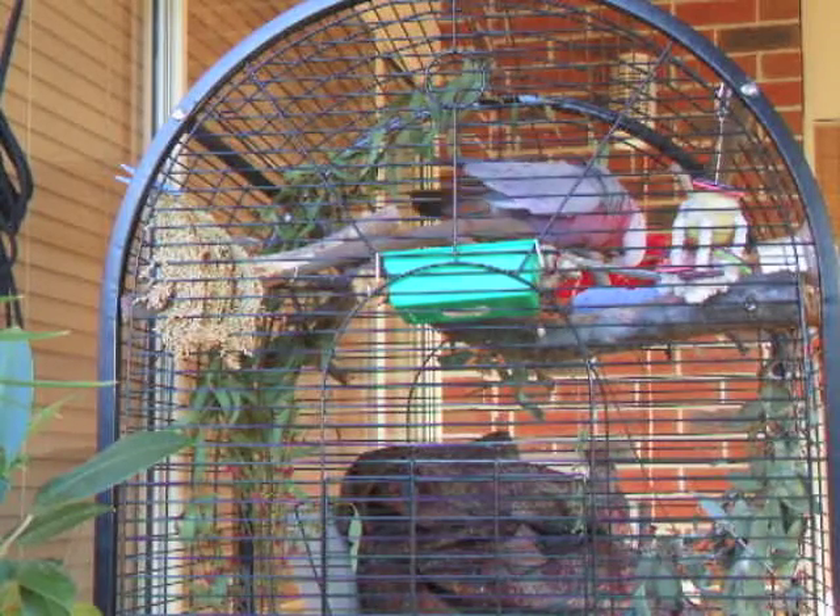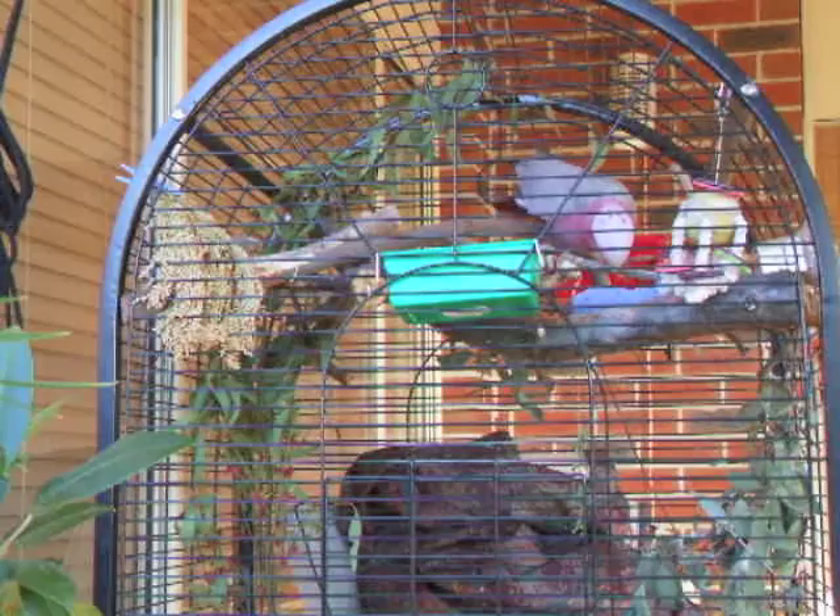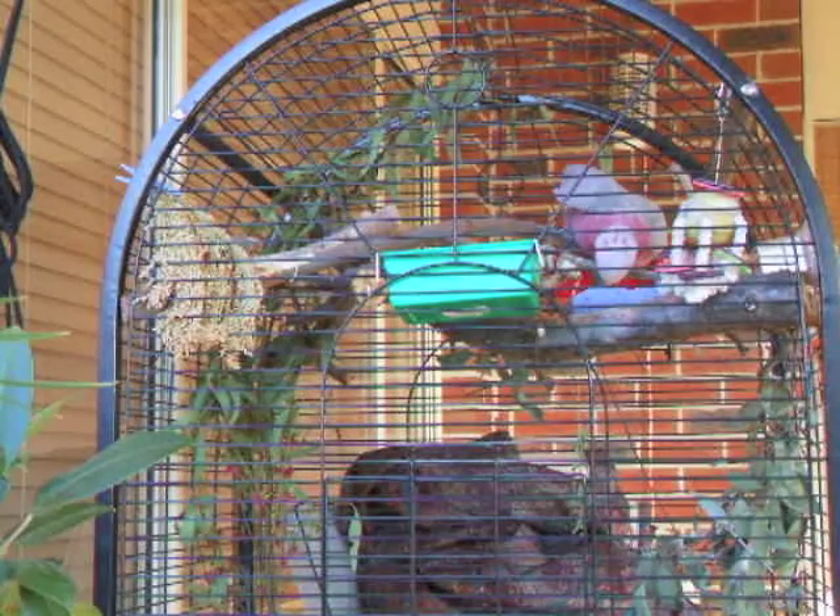The reason I used the camera initially was to work out what areas of his cage he used the most and which parts of it he could cope with. That way I'd know where he was most likely to poo so I could work out where to place platforms to help him.